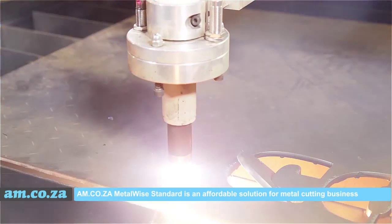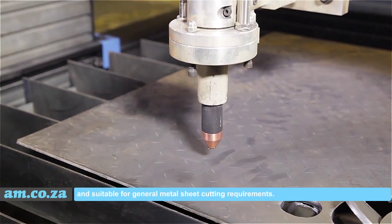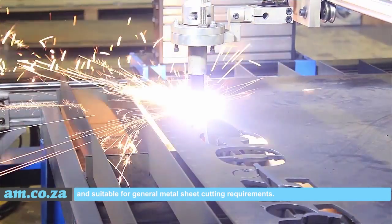AM.co.za Metal Y standard is an affordable solution for metal cutting businesses and is suitable for general metal sheet cutting requirements.